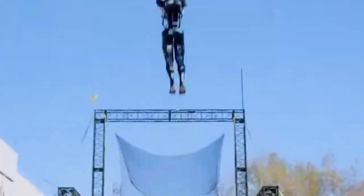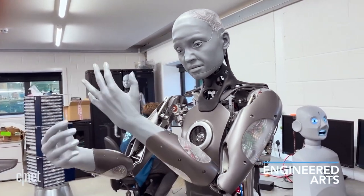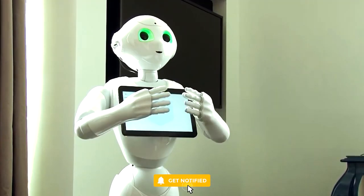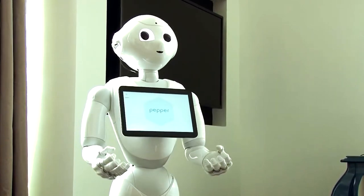Get ready for an exciting journey as we explore the world of the most advanced AI robots. With groundbreaking technology pushing the limits of human imagination, these extraordinary inventions are at the forefront of shaping our future.